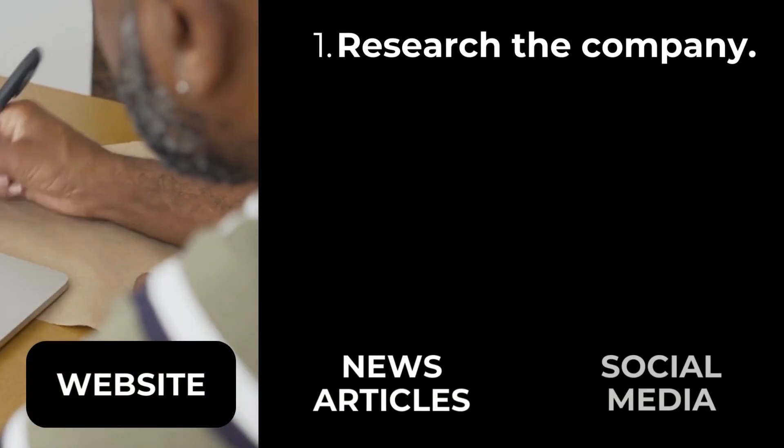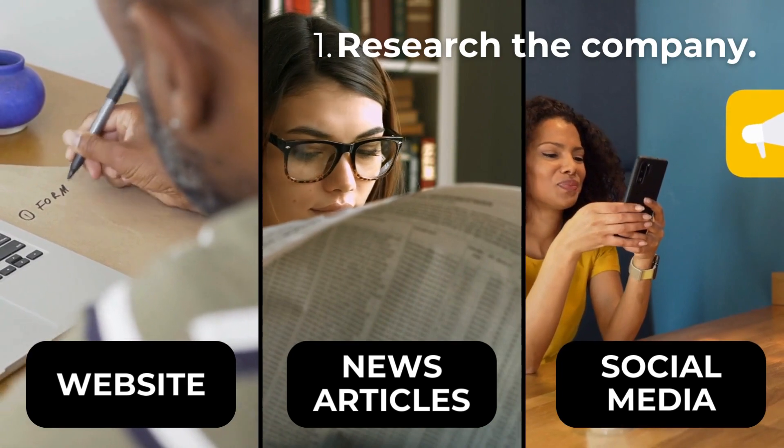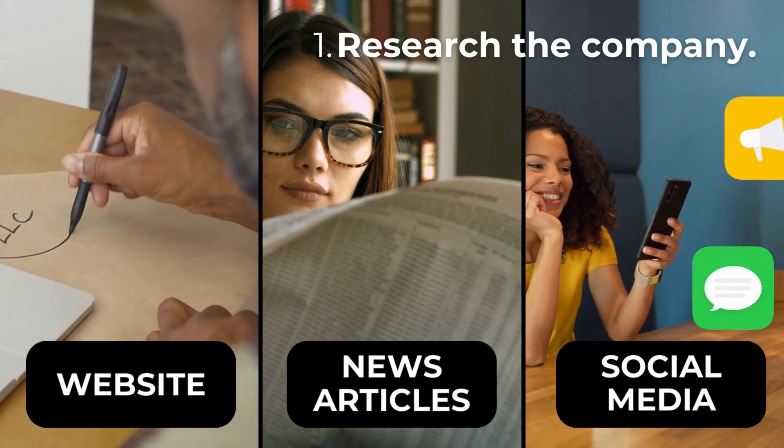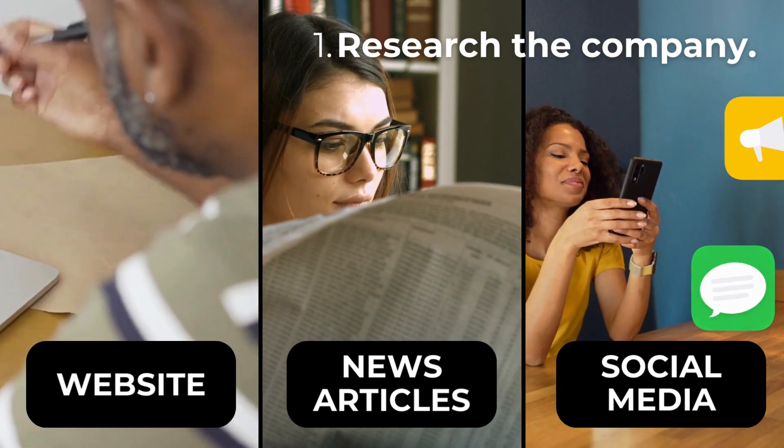First things first: research the company. Dive into their website, scan through recent news articles, and check their social media profiles. Understanding the company's values and culture will give you a clear edge.